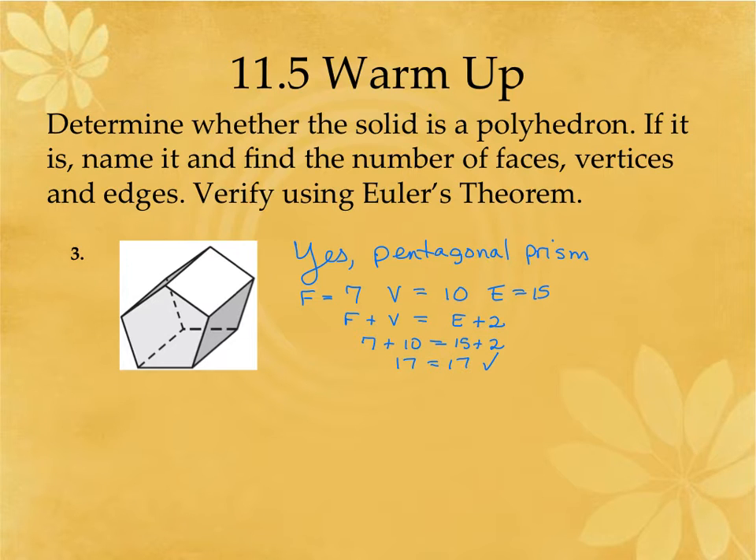Remember the base shape is whatever you have two of. I have two pentagons, making this a pentagonal prism. There are seven faces, ten vertices, fifteen edges. You can confirm that with faces plus vertices equals edges plus two: 17 equals 17, so the count is good.